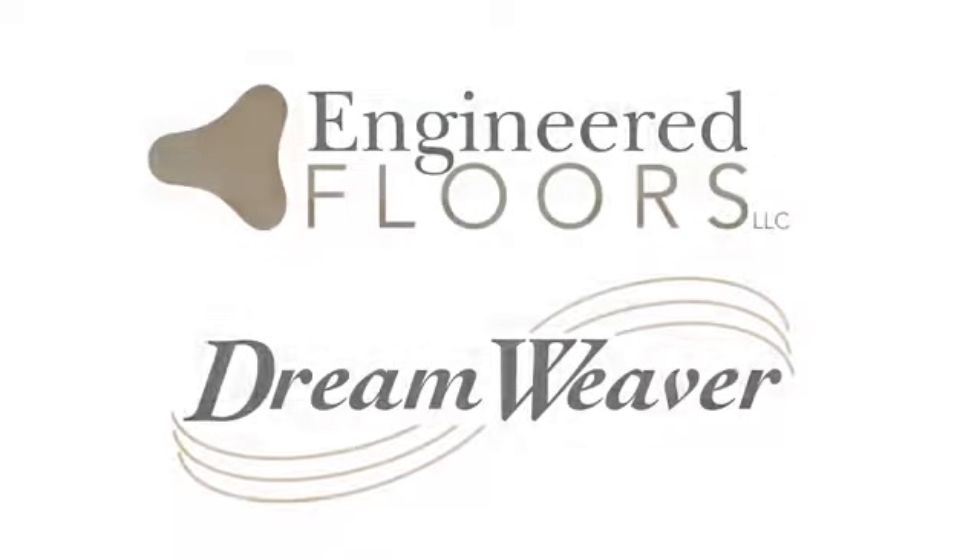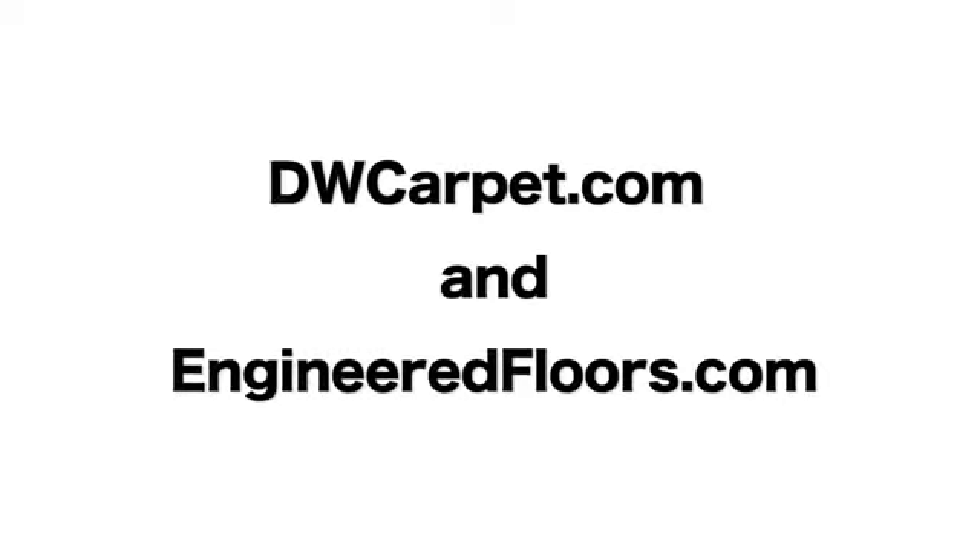It's just one more reason we say, with Engineer Floors and Dreamweaver Carpets: don't worry, enjoy. Thanks for watching. For more information, visit dwcarpet.com and engineeredfloors.com.